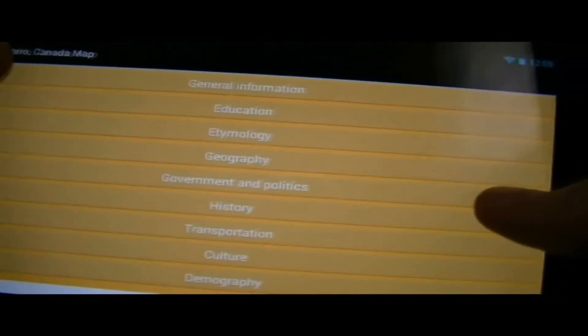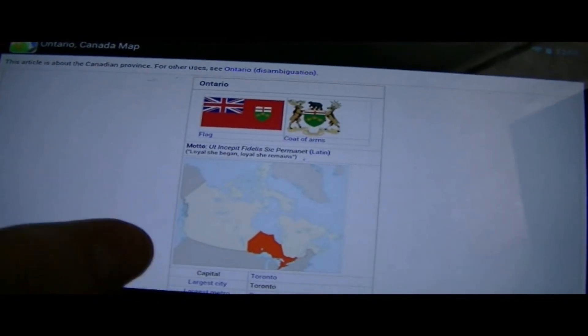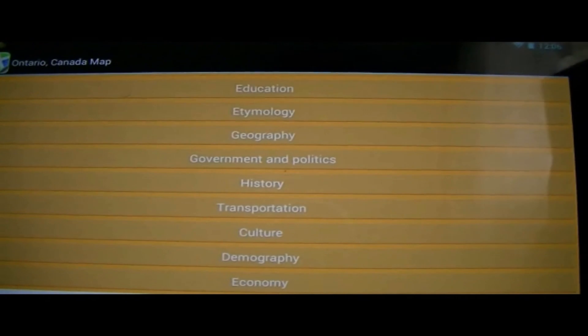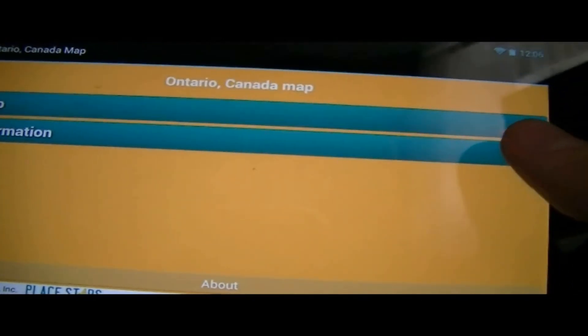So we got information — like general info here, Ontario, it'll take you to a website, education, demographics — kind of general information on the province or country. So then we go to map.